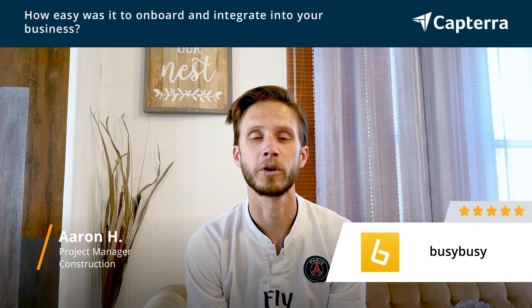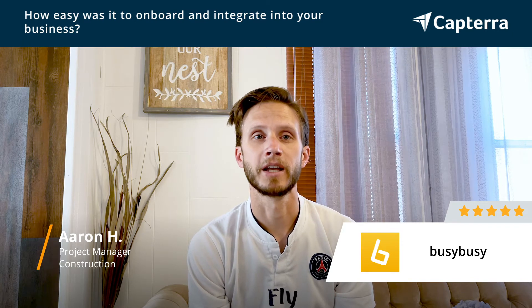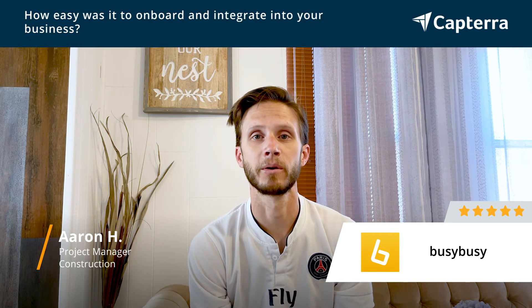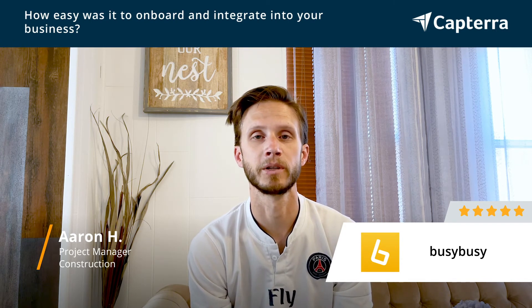After four years of using this app, we've really grown to love it and have the expectation that everybody knows how to use it. Any new hire, it's no question — hey, get this app. We're going to get you set up with a login. You'll be able to log in and out of your projects with ease and tell us what you're doing all day without having to write it down with an old-fashioned piece of paper and pencil.